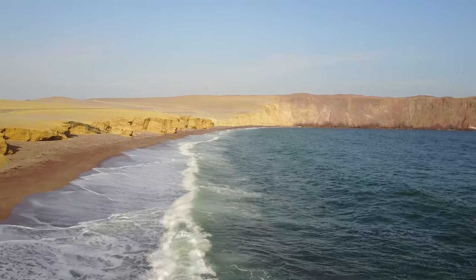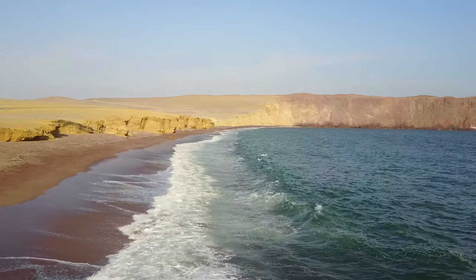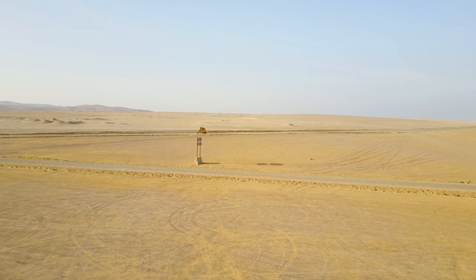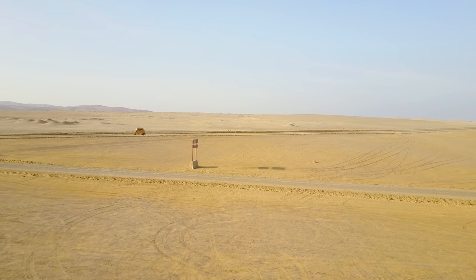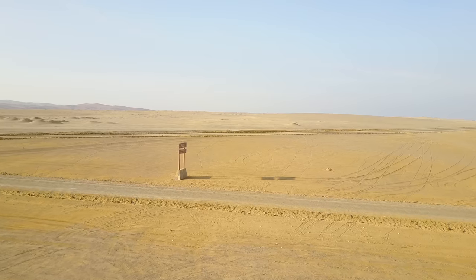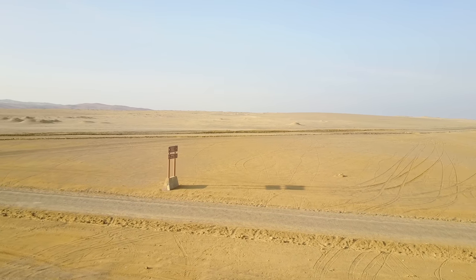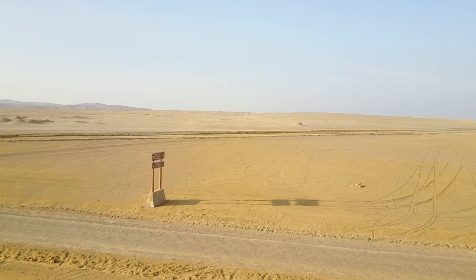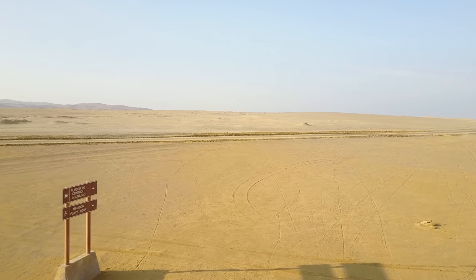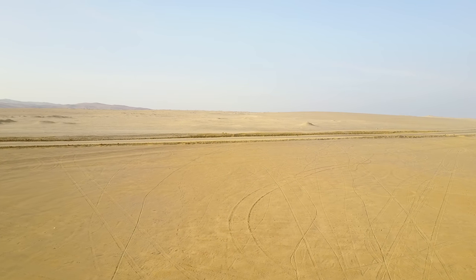Then you have the volcanic activity. When you look at the landscape, the lighter color such as here is the ancient sea floor that's been raised up — primarily limestone — and then the redder areas are the volcanic activity, which is also what we see in the Nazca area itself where the famous lines and geoglyphs are located.